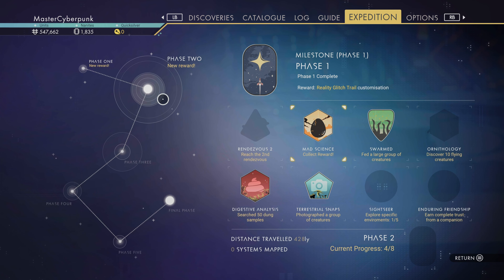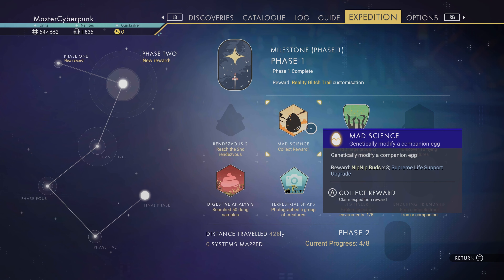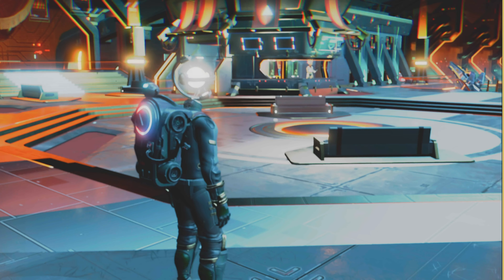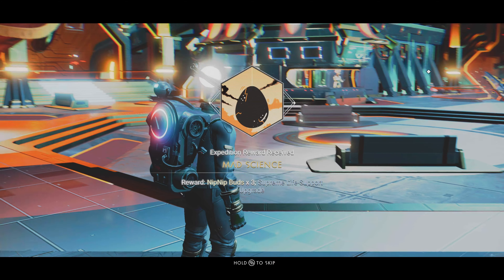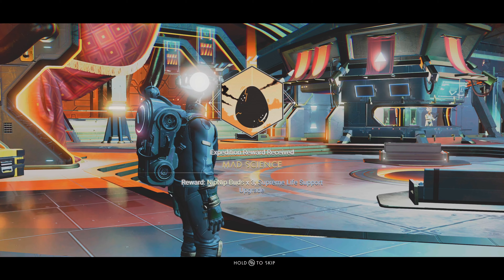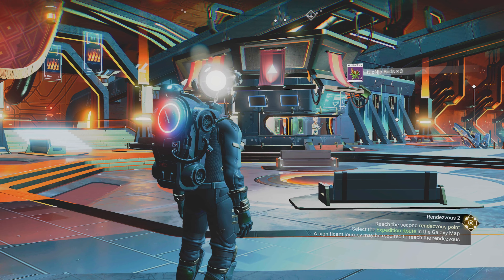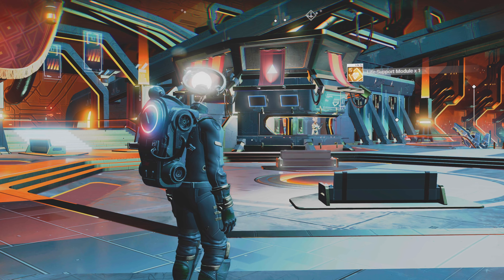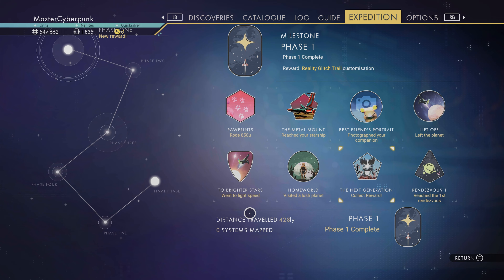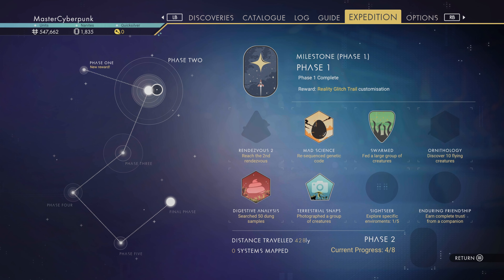These videos are a bit out of sequence, so don't worry about them being linear, because they're not. Let's collect this reward. So we got some nip nip bouts times 3 and a Supreme life support upgrade. As I said, the nature of Expeditions 5 is nothing is linear. Some of these milestones have been completed and rewards collected.